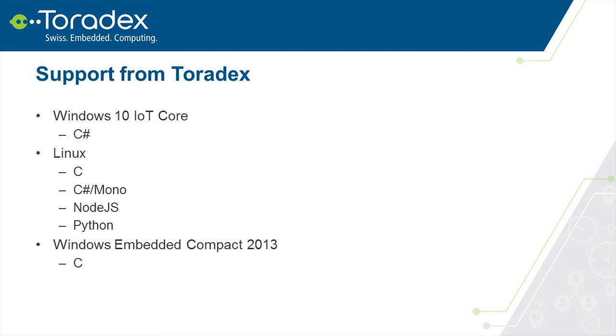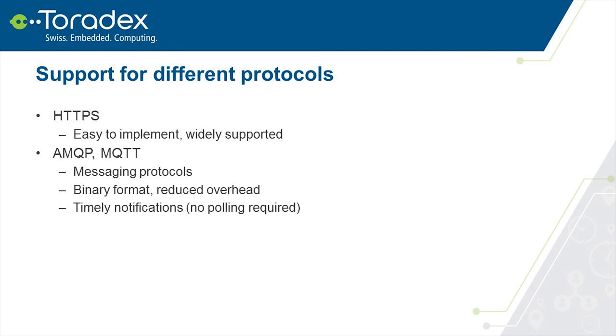We support different protocols: HTTPS and messaging-related protocols including AMQP and MQTT. HTTPS is the easiest protocol to support and will work in any network. AMQP and MQTT may require some care to be enabled on corporate networks, but they are designed for messaging, which reduces communication overhead — important when you pay for the amount of data exchanged. They are also better for timely notifications since HTTP requires polling from the client to the server.